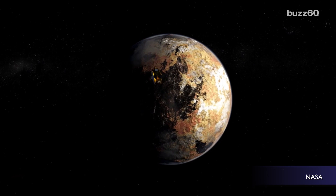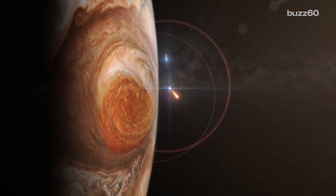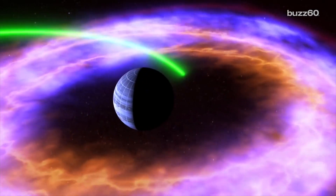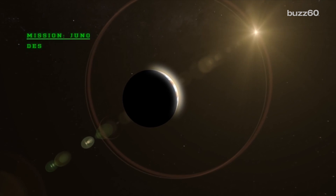When NASA's craft New Horizons got close to Pluto, we started getting amazing pictures of the dwarf planet. Now that NASA's craft Juno is locked into orbit around Jupiter, space fans have to be excited that we can start getting different looks at the biggest planet in our solar system. NASA is saying they're getting their first pictures back, so let's take a look.